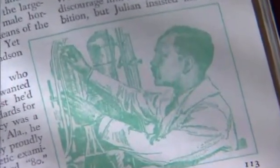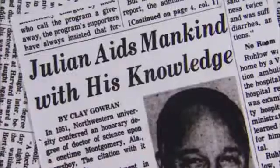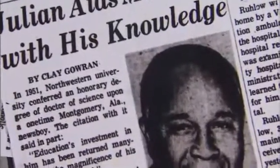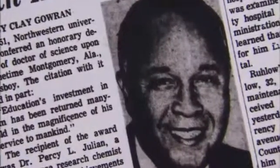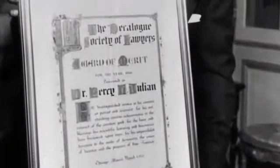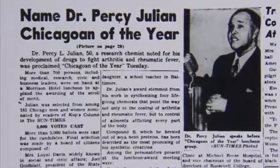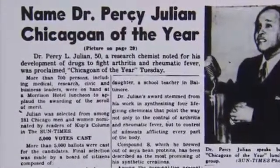Here was a person who looked like me, who was not only in the field but succeeding magnificently at the top of his profession. That was profound. Julian was named to the boards of half a dozen colleges and universities. He was showered with awards and honorary degrees and sought after as a public speaker. The NAACP awarded him its prestigious Spingarn Medal, previously given to W.E.B. Du Bois, George Washington Carver, Paul Robeson, and Thurgood Marshall. And the Chicago Sun-Times named him Chicagoan of the Year.